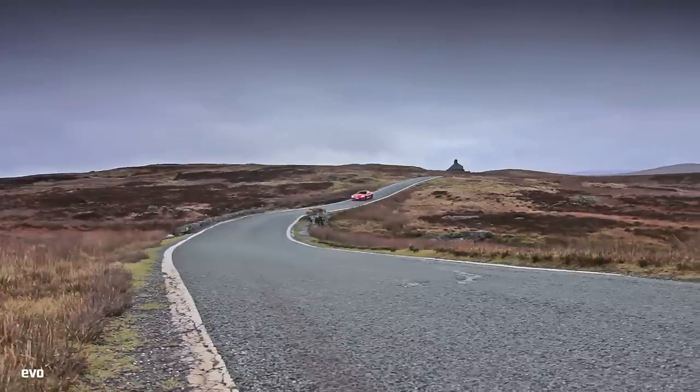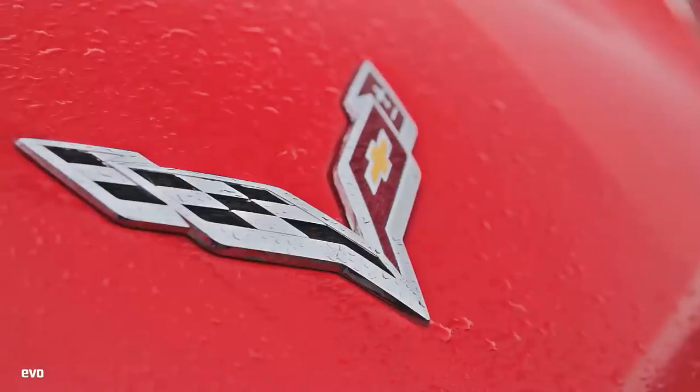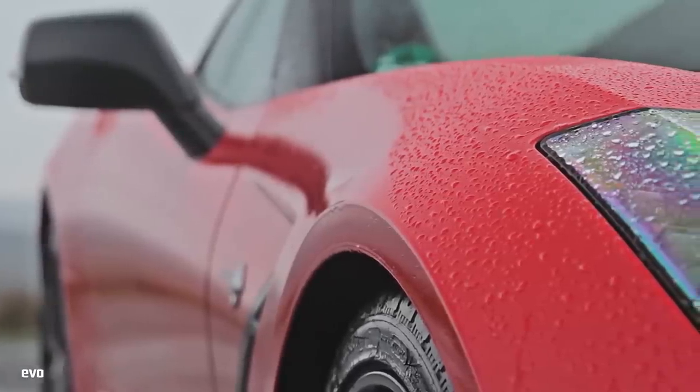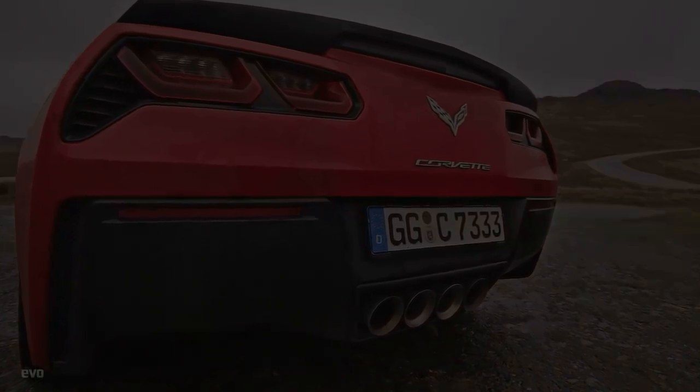They say that the new Corvette Stingray is the best Corvette ever, that you might choose one over a 911 for reasons other than the lower price, that it's a true driver's car that should work on any sort of road. Of course we've heard that before, and somehow the US icon has never quite translated here in Europe.